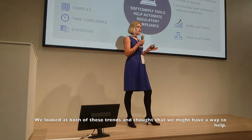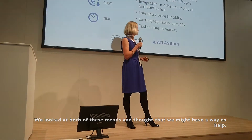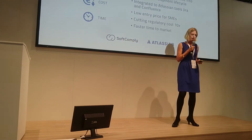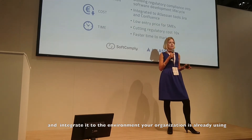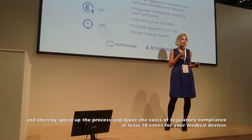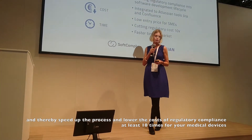We looked at both of these trends and we thought we might have a way to help. What we want to do is automate your regulatory compliance process by integrating it into the environment that your organization is already using — to speed up the process and lower the cost at least 10 times for regulatory compliance for your devices.